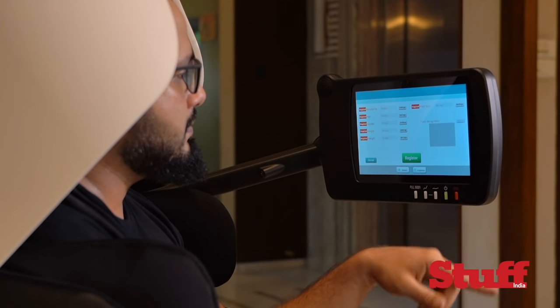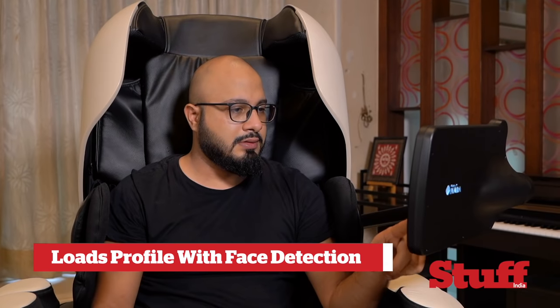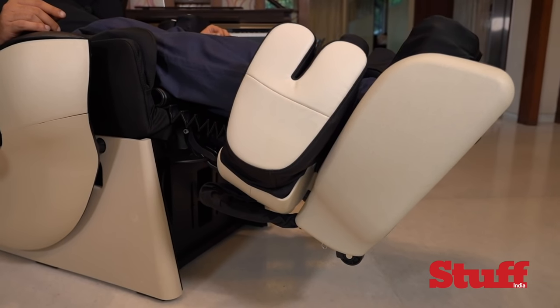If you really want to pamper yourself, you need to park yourself on the Robo — or simply show your face to it. It has a special face recognition feature that recognizes you and loads up your preset massage routines and settings. It's the smartest one and gets to work on your entire body.